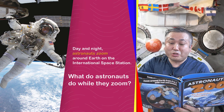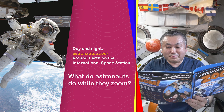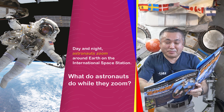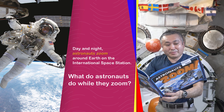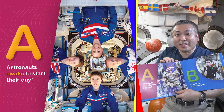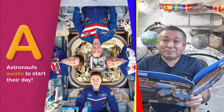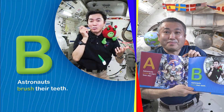Day and night astronauts zoom around Earth on the International Space Station. What do astronauts do while they zoom? A. Astronauts awake to start their day.